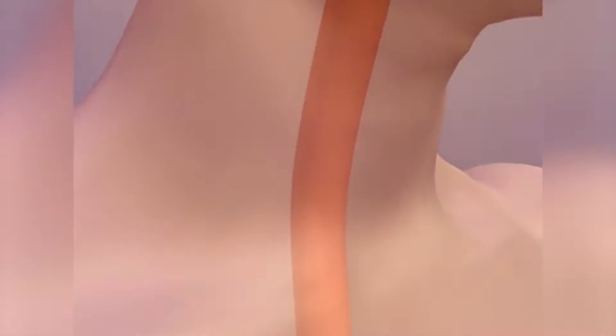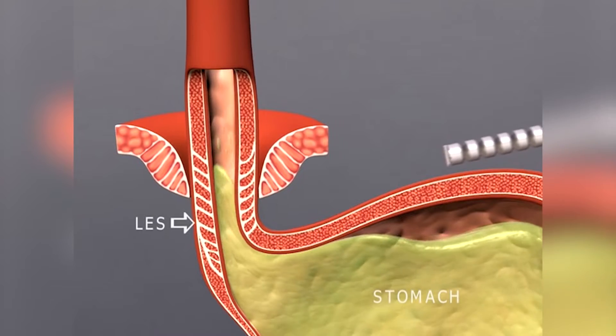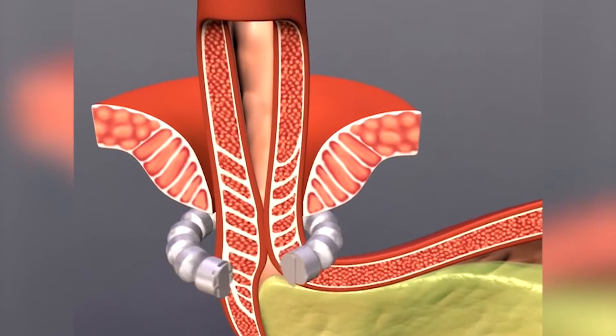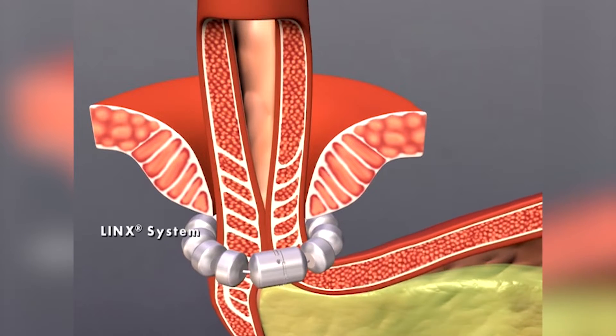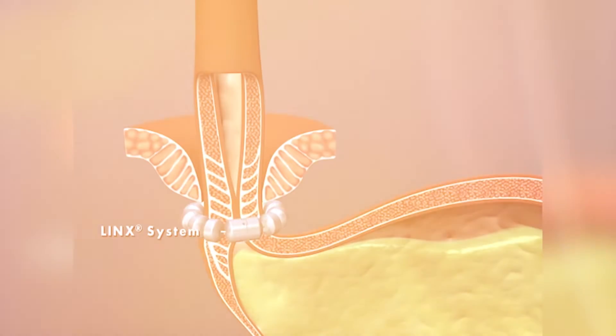The LINX procedure is a newer way to treat reflux. We've been doing this since about 2014. The idea is that if the valve between the esophagus and stomach that's holding things in place has gone bad, we simply replace it with a new valve, similar to when people have their joints replaced.